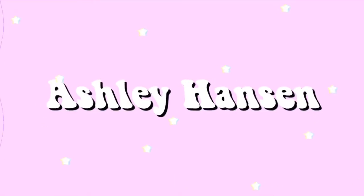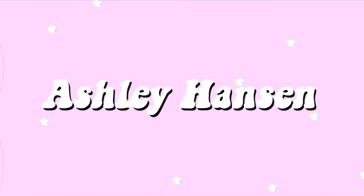Hey everyone, it's Ashley, welcome back to my channel. Today is day one of redecorating my room. I'm going to make it rainbow themed. Right now we're going to Starbucks and then we're going to IKEA to try and find some stuff for my room and for Aubrey's room too. Hopefully I can find some rainbow decor and cute throw pillows.